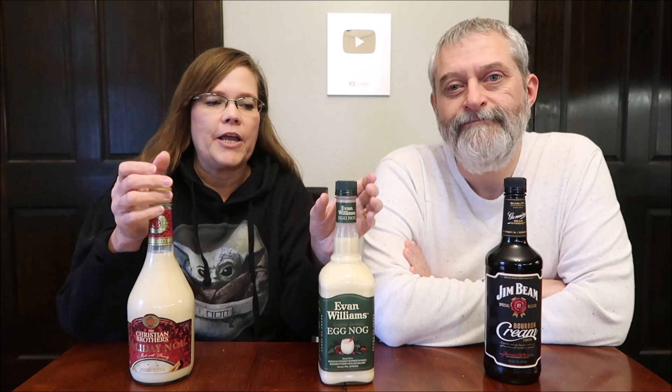Today Kevin and I are going to be trying three seasonal alcohols. We're going to get lit — not really. These are all made in Bardstown, Kentucky, so I think that's pretty cool. Three Kentucky products, and we found all three at Target — three different types of alcohol in the same place.